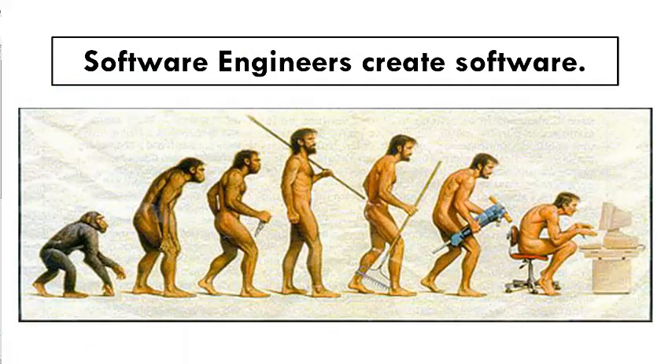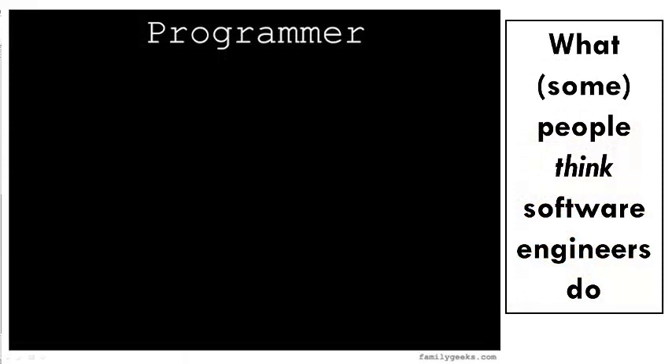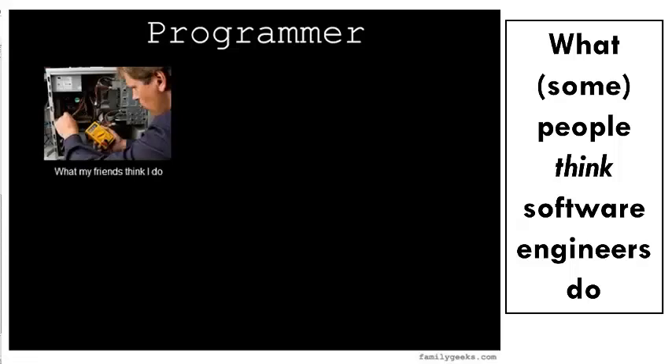Software engineers create software, but that might not mean what you think. What are some activities you think that software engineers might do, besides typing on a computer? Keep thinking about that question while I get you started on its answer. Let's talk about what people sometimes think that software engineers do. Lots of people focus either on typing on a computer or doing stuff with the computer hardware.